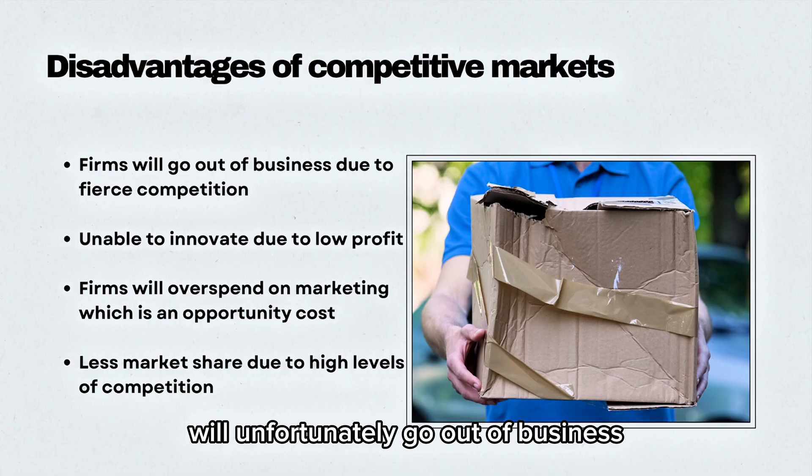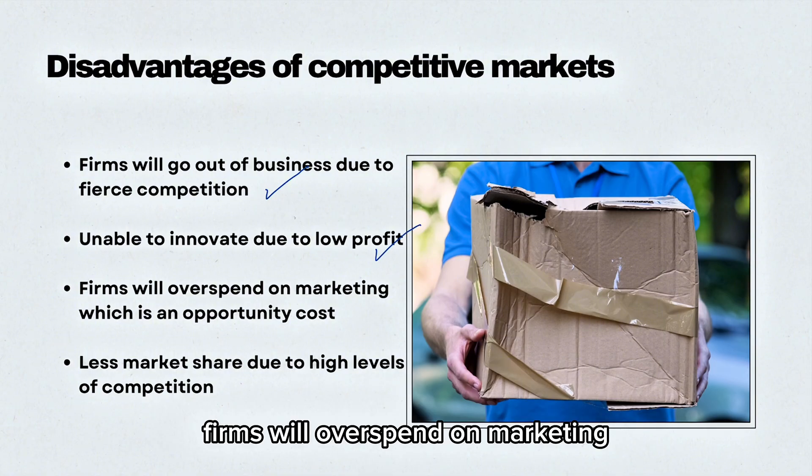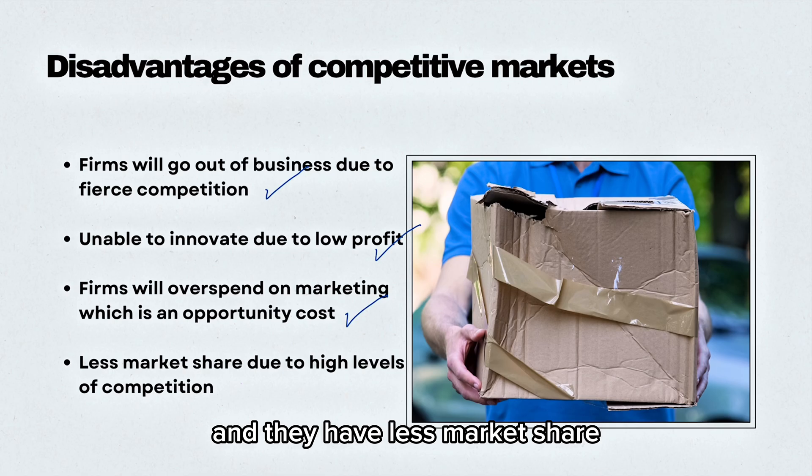The disadvantages of competitive markets are that firms will unfortunately go out of business due to fierce competition. They are unable to innovate due to low profits. Firms will overspend on marketing, which is an opportunity cost, as this money could be spent on product quality instead. And they have less market share due to high levels of competition.